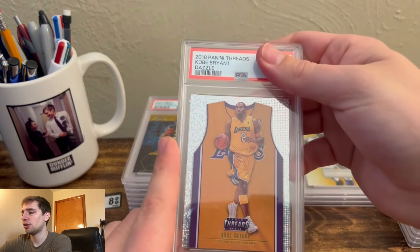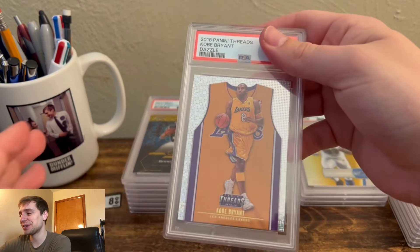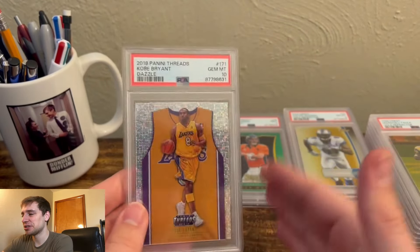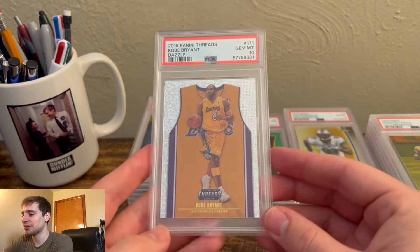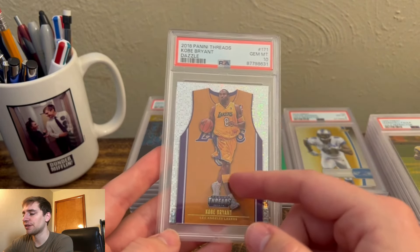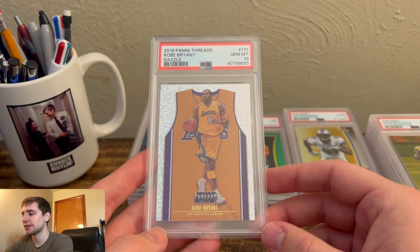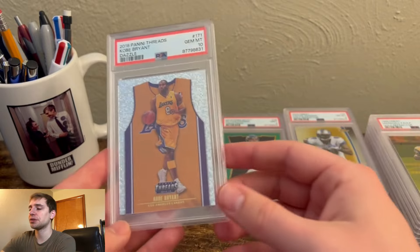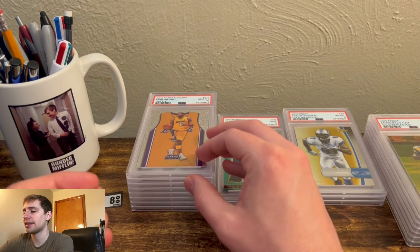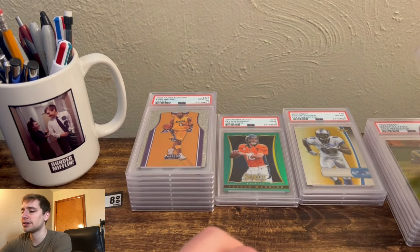Next, we have a Kobe Dazzle from 2018 Threads. Another one I thought was a 9 — it had surface issues. And this one gemmed. It's shocking when you have cards you're so confident will get a 9, and then ones like this get a 10. I think it had surface print lines and stuff like that, but apparently PSA thought it was a 10. Great set — there are three jersey colors for each of the key players. Kobe's obviously a huge name, and this is kind of the last year they made cards for him, 2018 and a little bit in 2019.